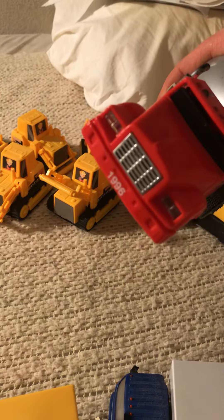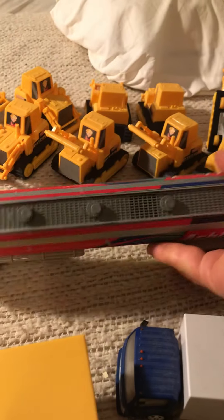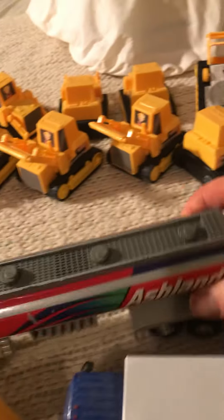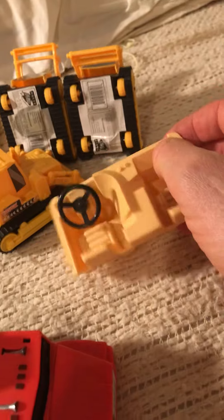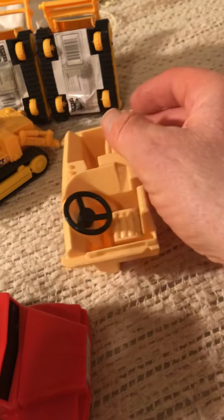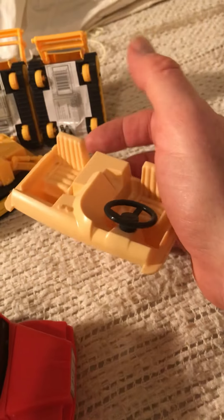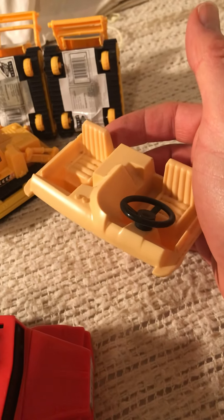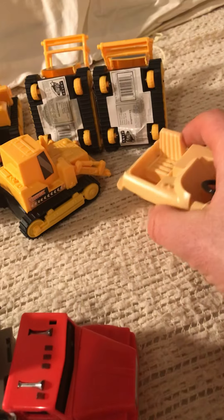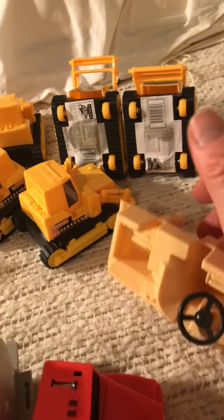It shows 1996 on the front. Yeah, it looks like it was played with. And here is the interior for a Nylint semi-truck. I believe it was a cabover — an older, all-steel Nylint truck cabover.